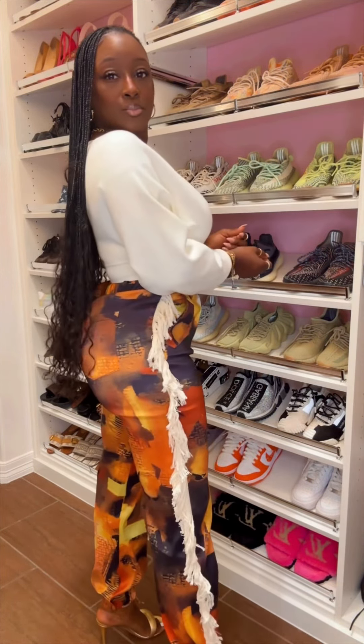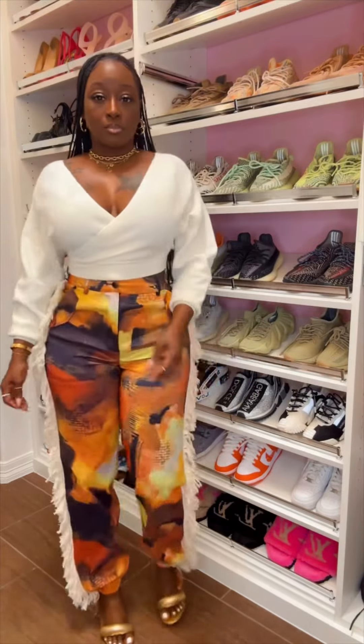Hey Bessies and Happy Friday! I am getting dressed to go celebrate another win that I had. I am super excited and proud of myself.